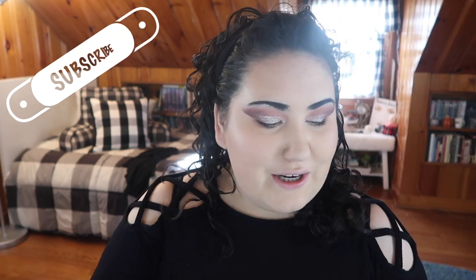Hi guys, welcome back to my channel, or if you're new, welcome! My name is Monica and today I'm going to be unboxing my first box from Tribe Beauty Box.